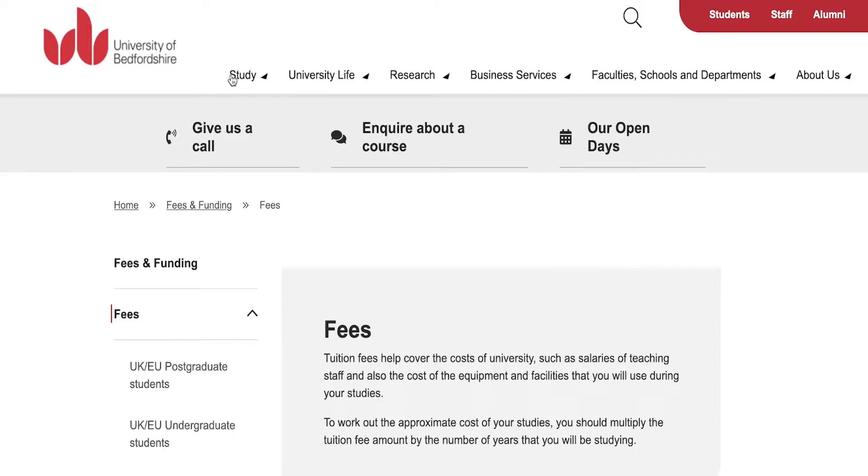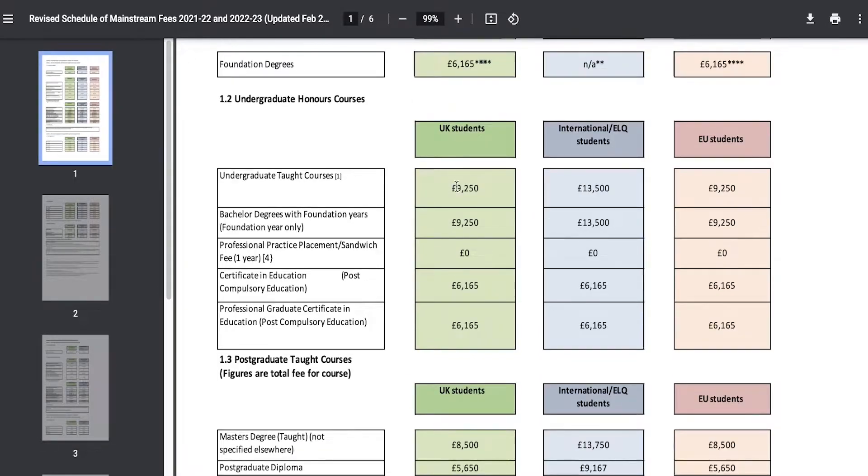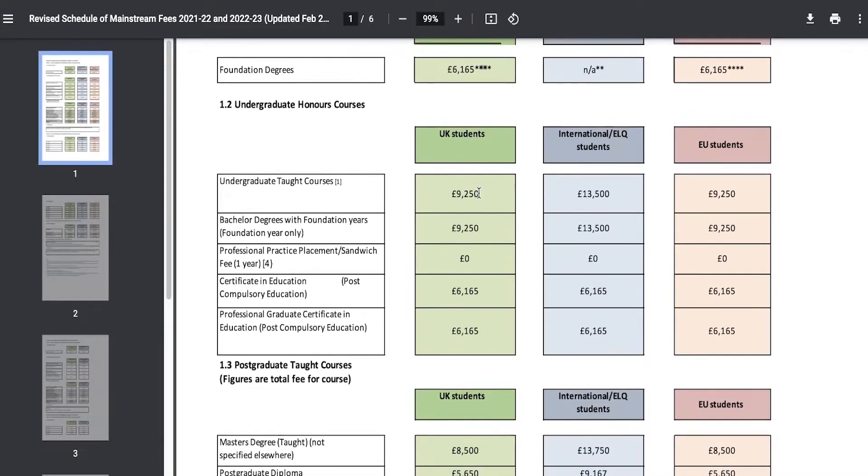These postgraduate and undergraduate fees might seem like a bit too much for some people. These are not just the cost of the entire course — this is the fee you would be paying per annum, which means per year. So you are going to be paying £9,250 every year for an honours degree, for the next three years. There is also usually a 2% increase by the time you are graduating, so in your final year you might be paying 2% more as well.